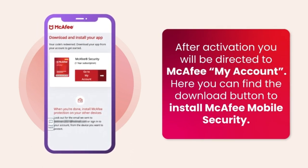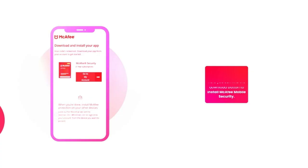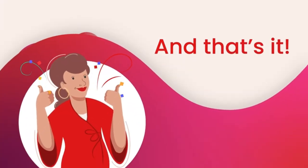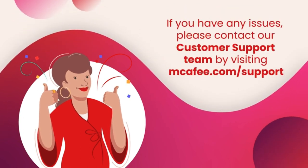Review products. First: McAfee Total Protection 2023, 3-device cybersecurity software — includes antivirus, secure VPN, password manager, and dark web monitoring.